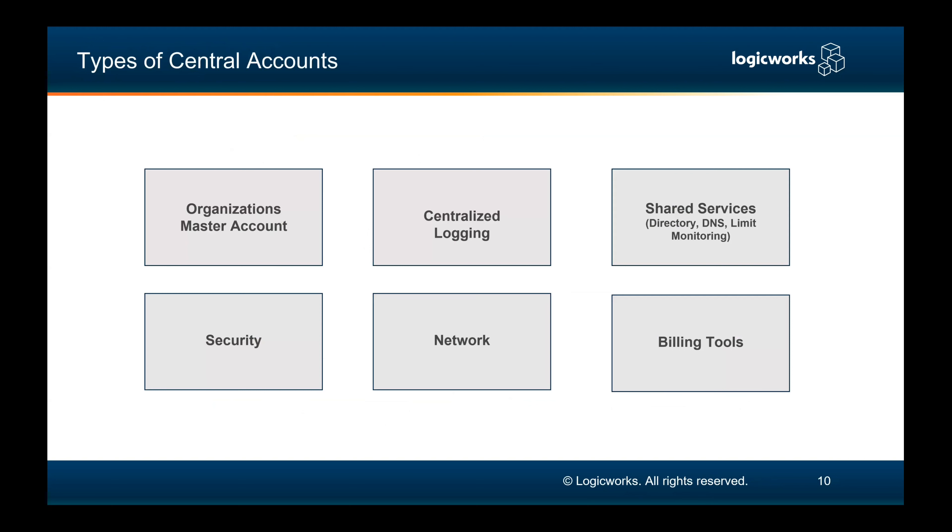With LogicWorks, we really suggest going beyond just those initial four accounts. One of the biggest additions I like to point out is the networking account. That isn't in the initial four, but the billing tools and network accounts are the two that we would add on when someone does a Control Tower deployment with us.